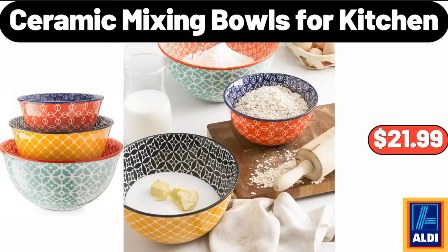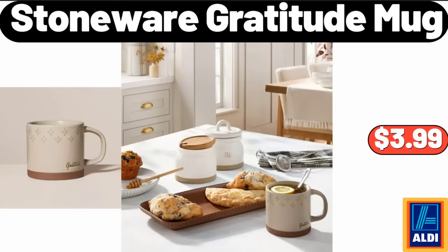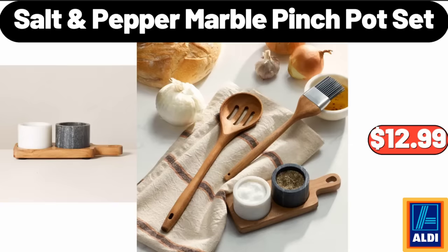Ceramic Mixing Bowls for Kitchen, $21.99. Ultra Soft Cozy Christmas Red Reindeer Plush Throw Blanket, $14.99. Stoneware Gratitude Mug, $3.99. Salt and Pepper Marble Pinch Pot Set, $12.99.